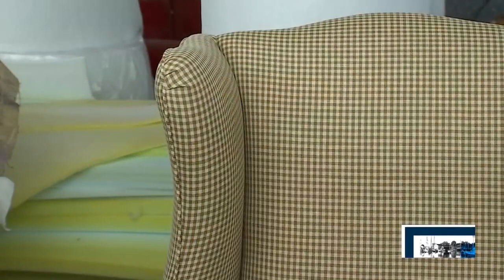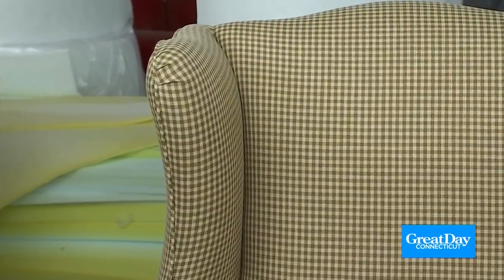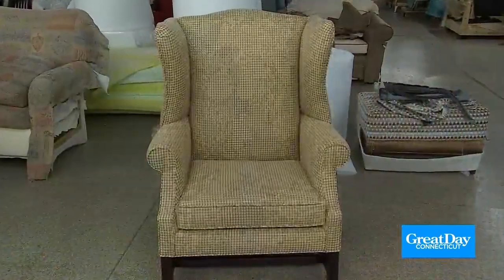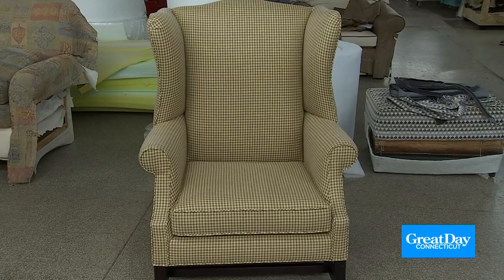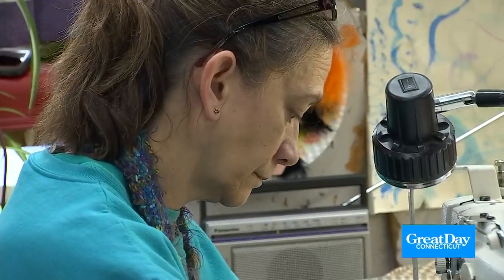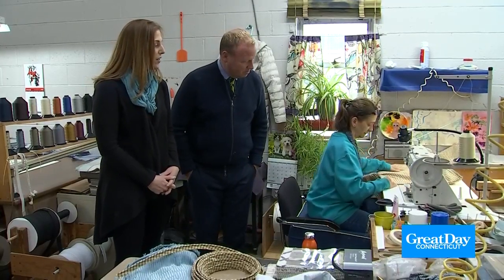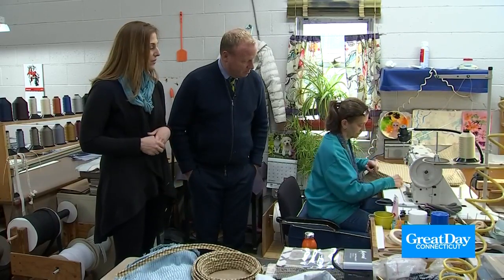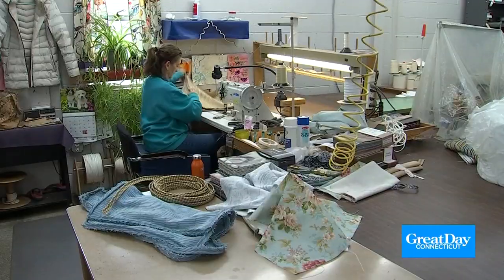Look at how beautiful that is! Especially with plaids and stripes, we make sure to match the pattern all the way around the chair. It's hard to tell with a small check, but everything is matched very perfectly. That's thanks to Julia, the head sewer here at Ehrlich Decorating and Upholstery. She's sewing a cushion right now for one of the wing chairs we already saw previously, and she's very meticulous about matching up the pattern.